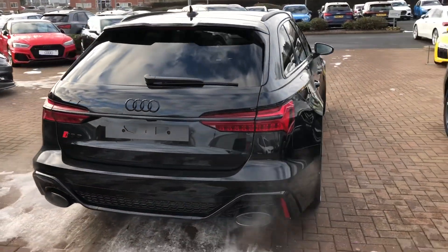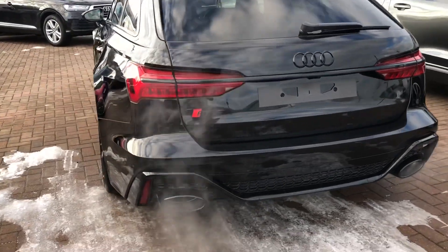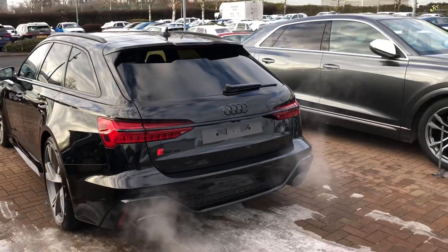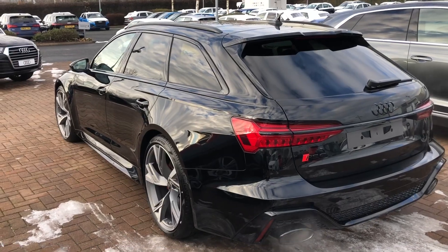Moving to the back of the vehicle, this car does come with the RS sports exhaust system. At the back you've also got your rear parking camera and the rear parking sensors. It does come with a power-operated tailgate as well.